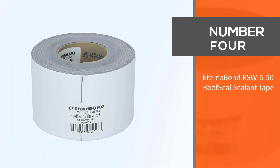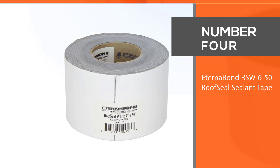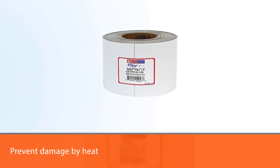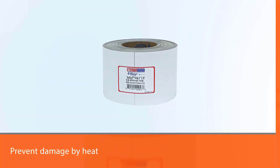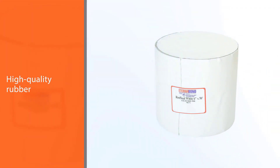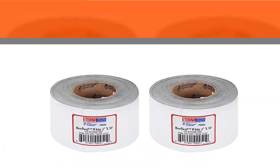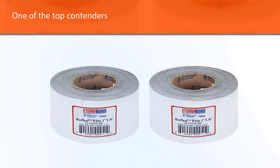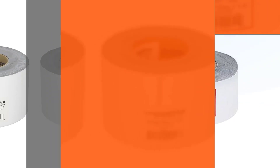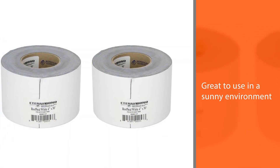Number 4: Eternobond RSW650 Roof Sealant Tape. It is an adhesive tape made to seal the roof permanently to prevent damage by heat, cold, and other weather conditions. It is a high-quality rubber-made sealant with built-in primer, making it one of the top contenders for this guide. Since it has high elongation, it is great to use in a sunny environment. It can expand and contract depending on the temperature, allowing the surface to breathe and remain unharmed. It is easy to install.